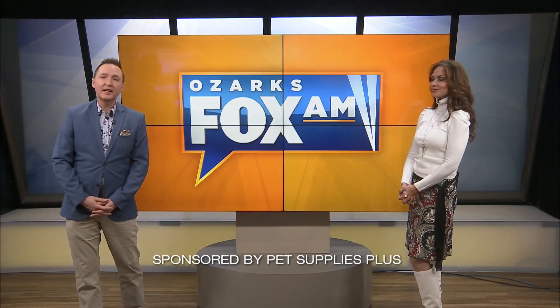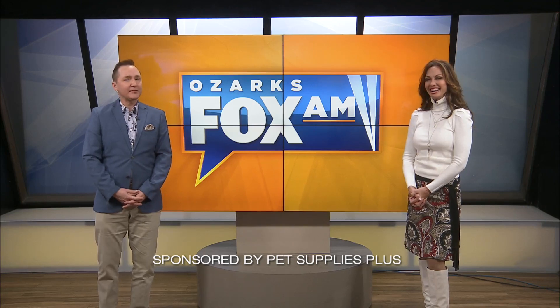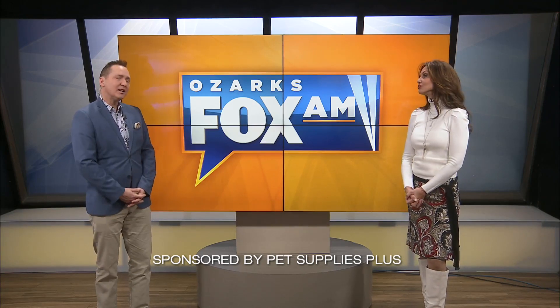It is time to head to Pet Supplies Plus, where we're getting a cooking lesson on how to make some yummy fall treats for our fur babies. In fact, they're so good we almost want to eat them. Take a look.